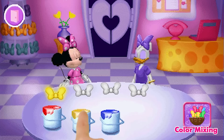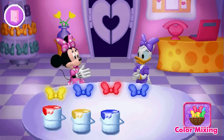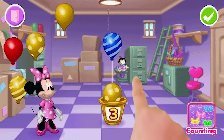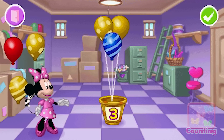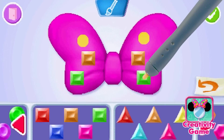Use your color mixing skills to help Minnie and Daisy decorate the glow bows for the Boutique. Help Minnie create outfits for her pet-tastic furball fashion show by placing the correct number of balloons in the holder. Use gems and colors to make a new bow for Minnie.